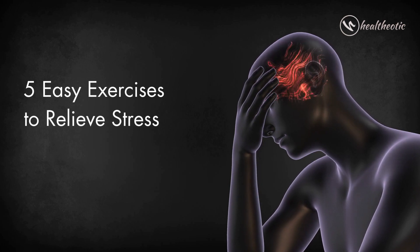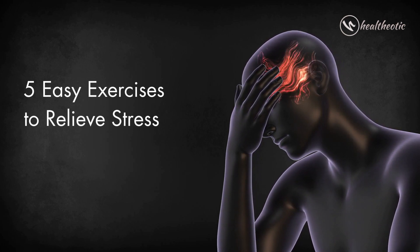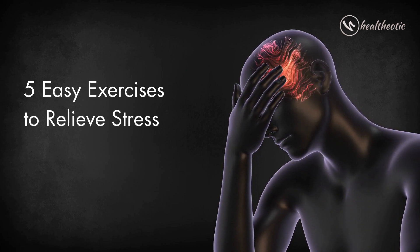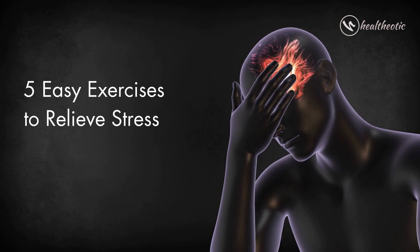Hello everyone and welcome to this video. In this video, we will be going over 5 easy exercises to help you relieve stress and lead a happier and healthier lifestyle.